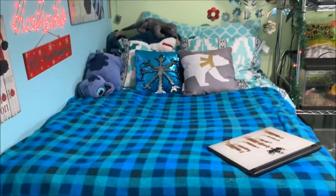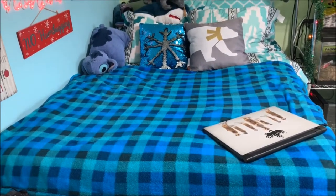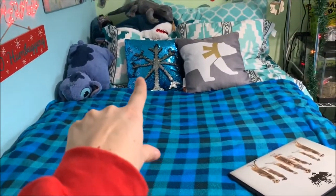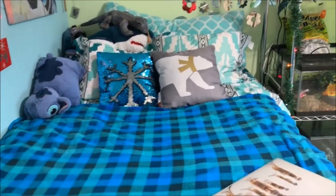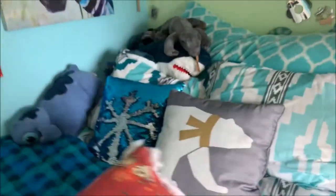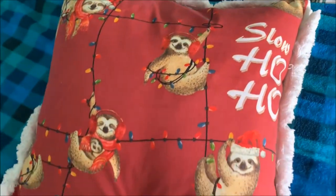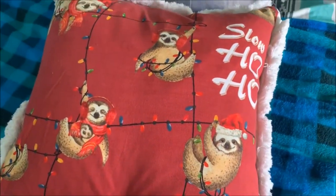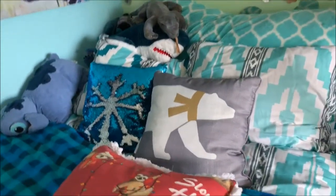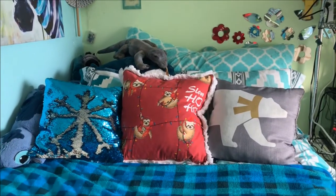And then I have my bed, which I tried to make Christmas-y. I can't afford an actual Christmas blanket or Christmas pillows, so I have this plaid blanket that I already had. I took my sequin pillow and tried to make it Christmas-y, and then I did find one Christmas pillow I could afford and really liked. I also just bought a new one that says 'Slow Ho Ho' — a sloth pillow. I figured since I got Halloween sloth pillows, why not get a Christmas one too?